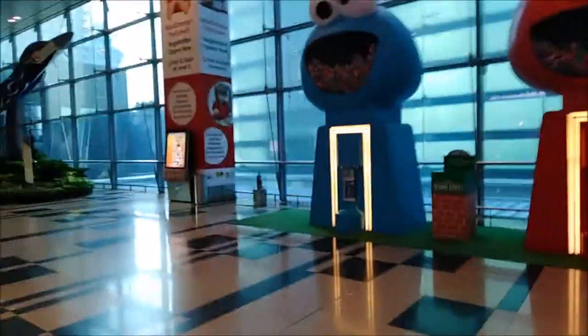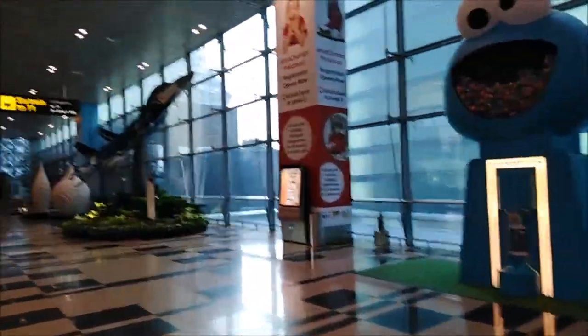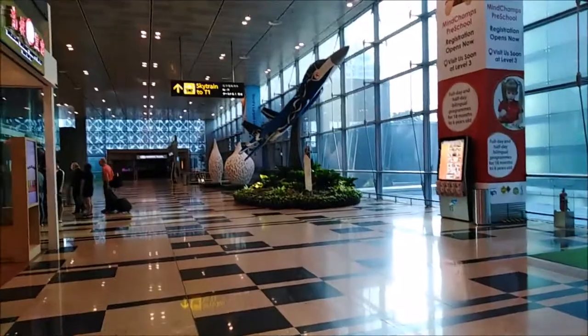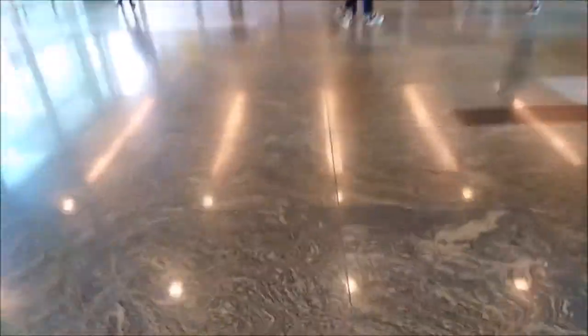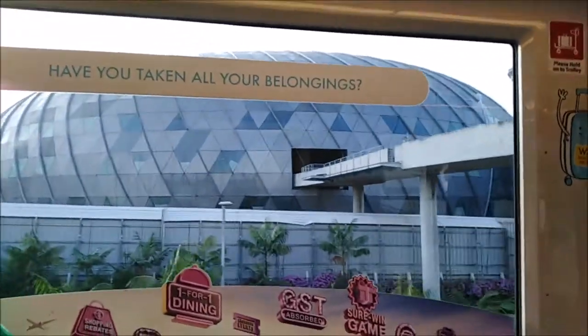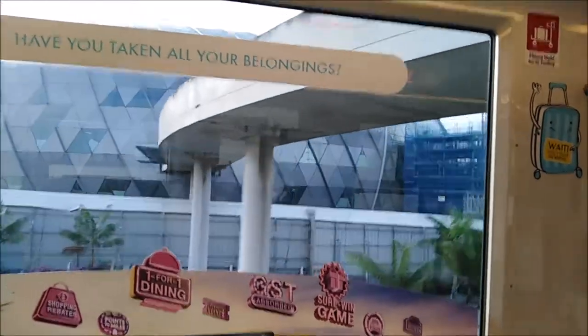I just left the lounge and there are these weird sculptures here which look pretty cool. Now I'm waiting for the sky train at Terminal 1 — I have to go to Terminal 3. What you're seeing in front of you right now I believe is Terminal 5 from Changi Airport, so that's cool.